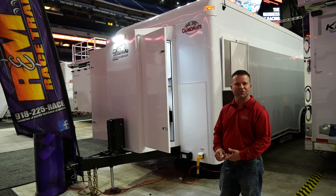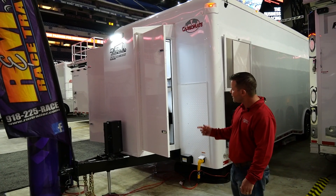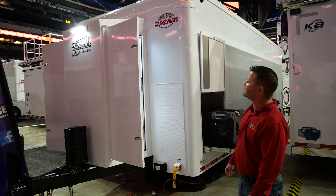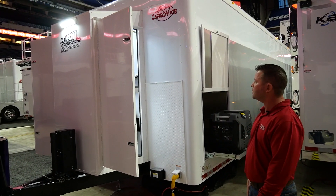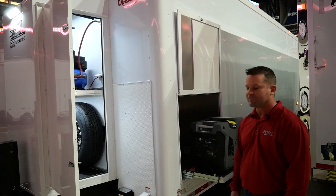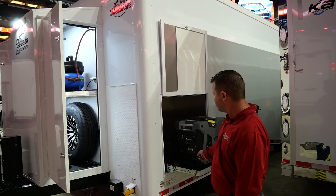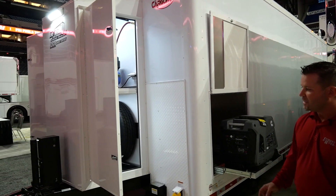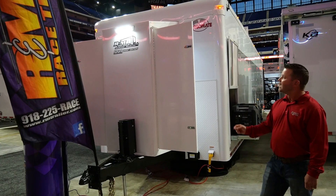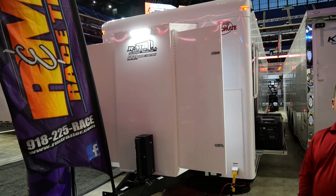This thing has a wide-out package and a super stock package. At the front of this trailer we have a tongue box that houses a built-in air compressor. It has a spare tire in the front, a generator slide-out tray, a 60-inch extended tongue, a hydraulic jack, and a 13-inch LED loading light.